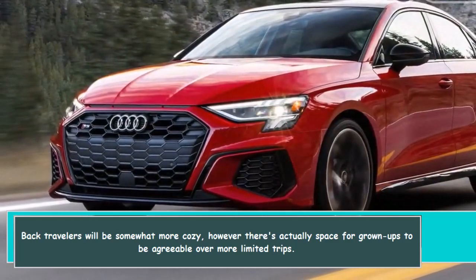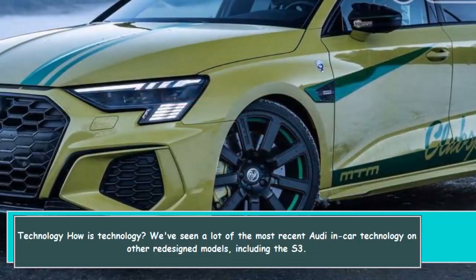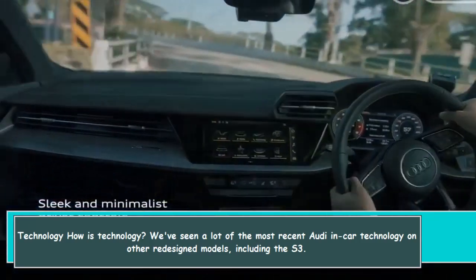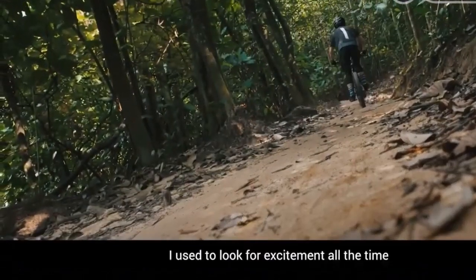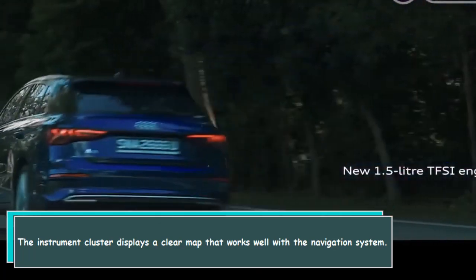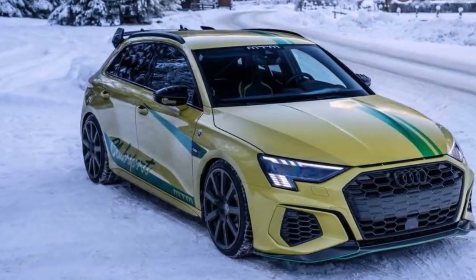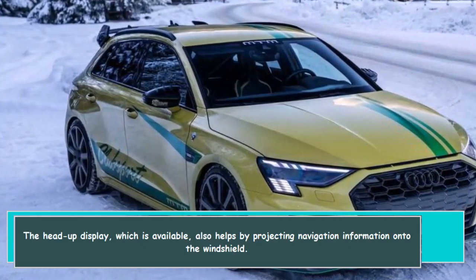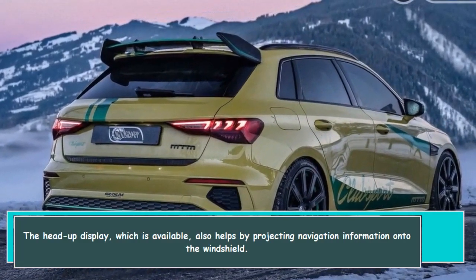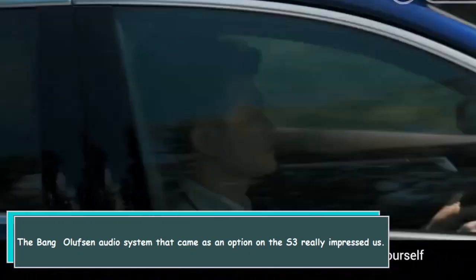There is actually space for adults to be comfortable over shorter trips. Regarding technology, we've seen a lot of the most recent Audi in-car technology on other redesigned models, including the S3. The instrument cluster displays a clear map that works well with the navigation system, making turn-by-turn directions a snap. The available head-up display helps by projecting navigation information onto the windshield. The Bang & Olufsen audio system that came as an option on the S3 really impressed us.